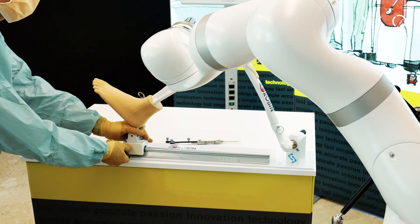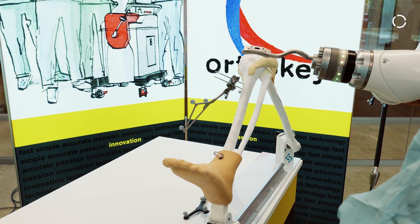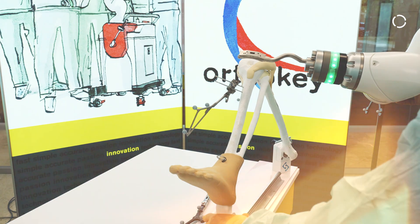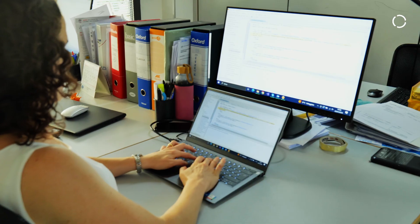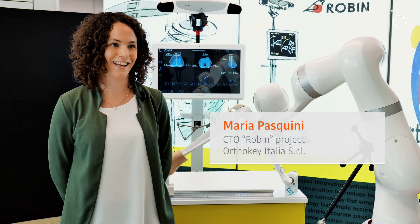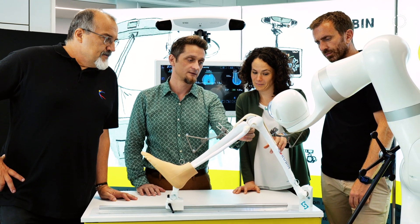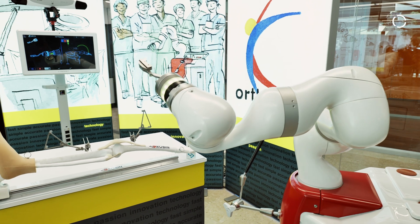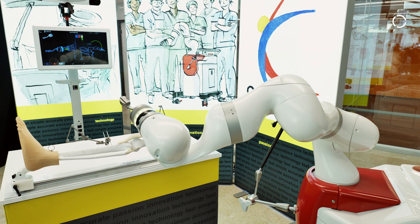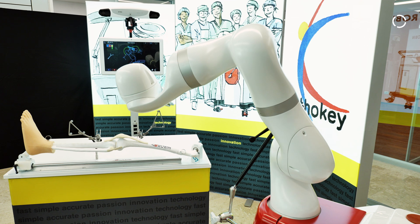Each patient will have a different solution. The certification process is an important part of the entire development. When we started the project, we analyzed different robots and decided to move to the LBR Med of KUKA. The KUKA robotic arm was already certified, and this was very important for us.